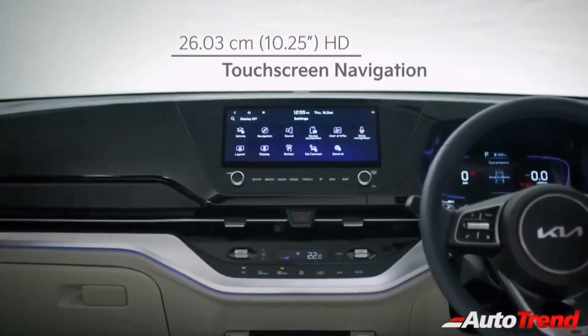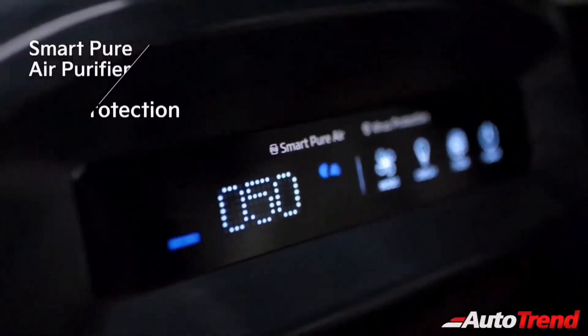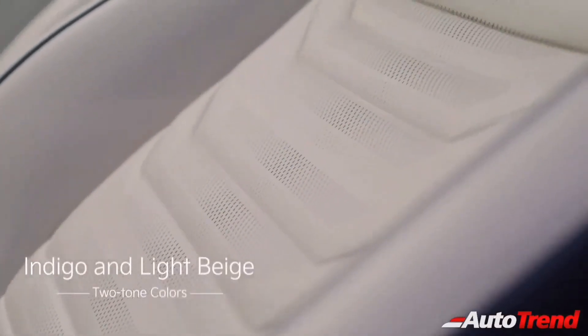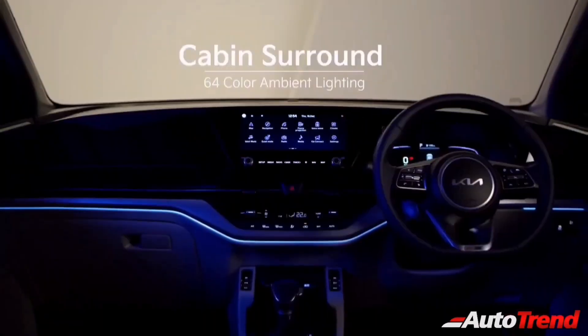All features seen on the Kia Sonet and the Seltos are offered on the Kia Cadence as well, including automatic LED headlamps, smart air purifier, front ventilated seats, and premium leather upholstery. The Kia Cadence will also offer 64-color ambient mood lighting, which was previously seen on the Hyundai Alcazar only.